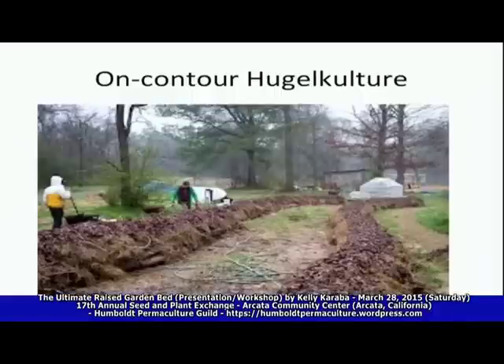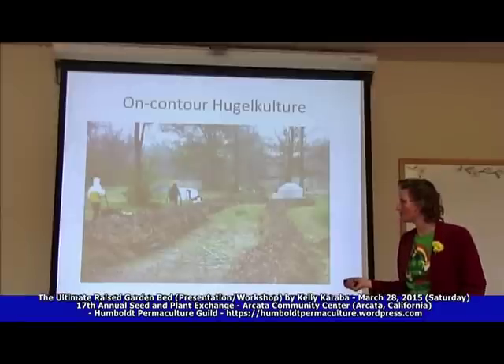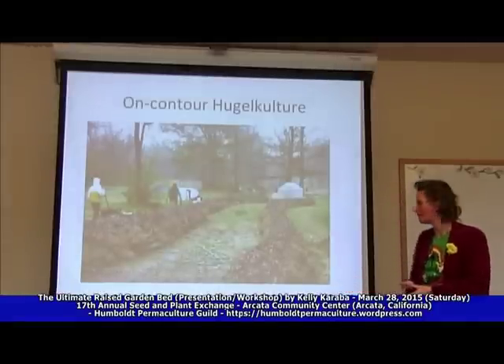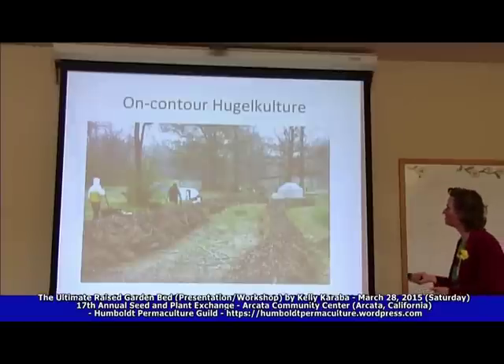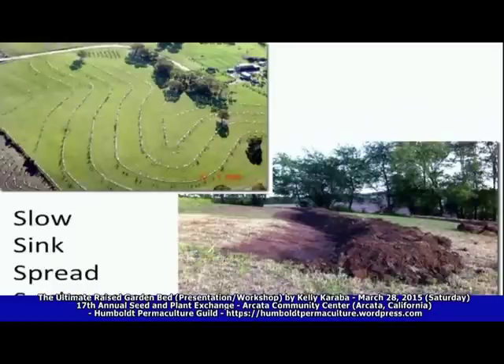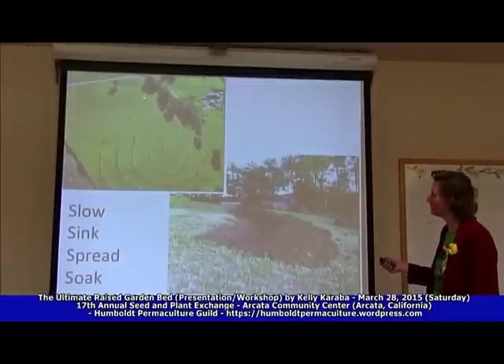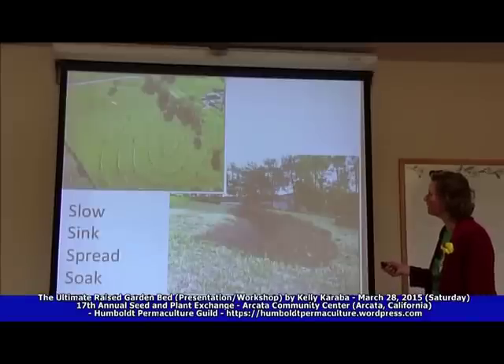On-contour hugels are great. Do you all know what contour means? Contour lines are topography — so if you have a mountain, this is all the same elevation right here, say 600 feet; this is all 540 feet; this is all 400 feet; then 300 feet down here from sea level. So this is all straight across at the same elevation.